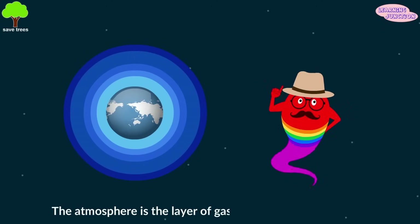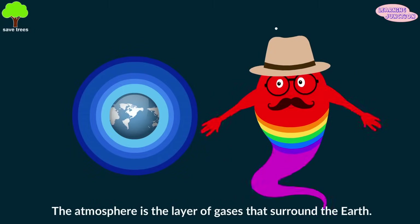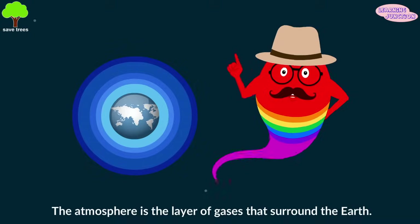The atmosphere is the layer of gases that surround the Earth, including the air that we all breathe. The atmosphere might be invisible, but there's a lot going on up there.